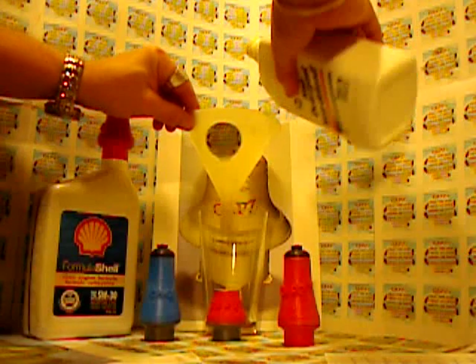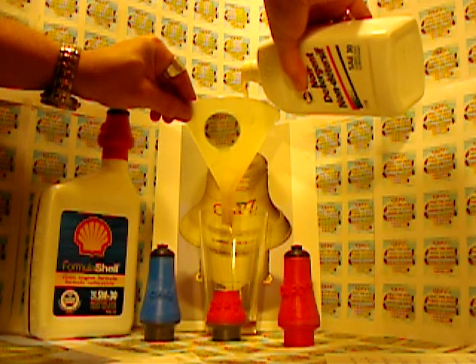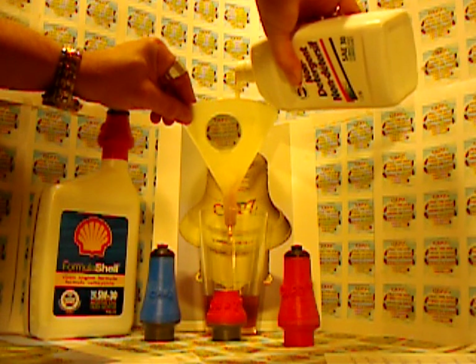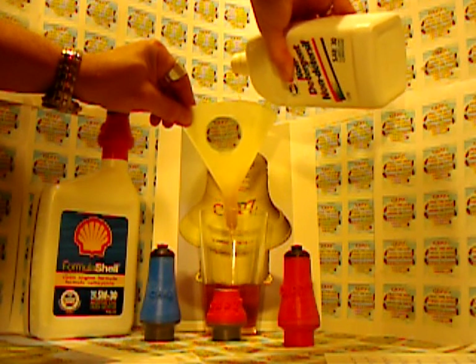Have you ever had to use a funnel to put oil or transmission fluid or brake fluid into your car? You know how messy it can be. You've got to go to your trunk, dig out your funnel,